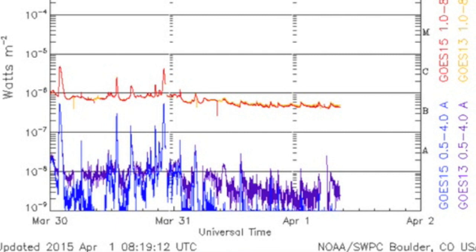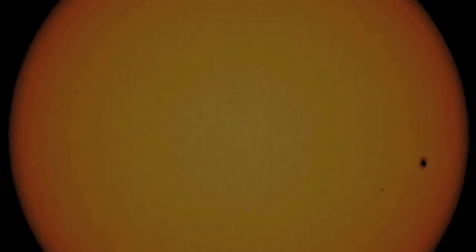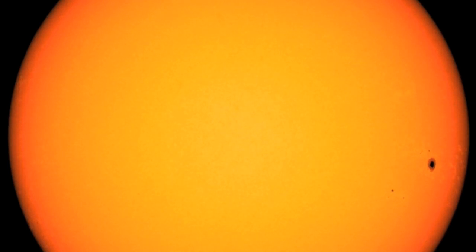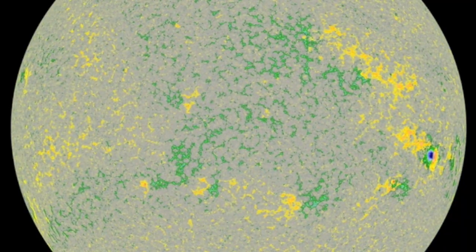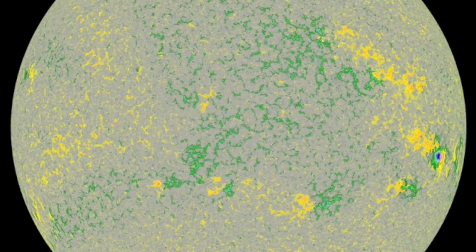Flaring activity is low. Very low. The SDO is in flip maneuver this morning so we're waiting on videos for sunspot analysis, but as you can see we've got just about nothing on the disk. The only big spots are departing. Activity should remain low.